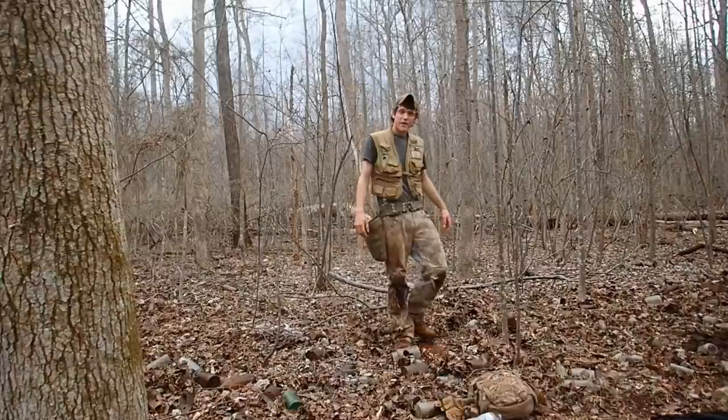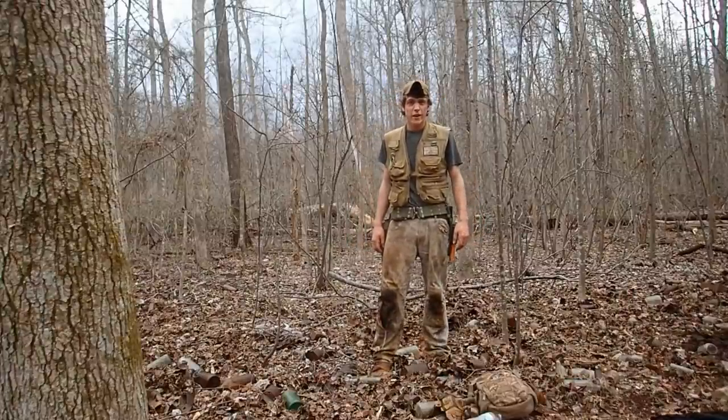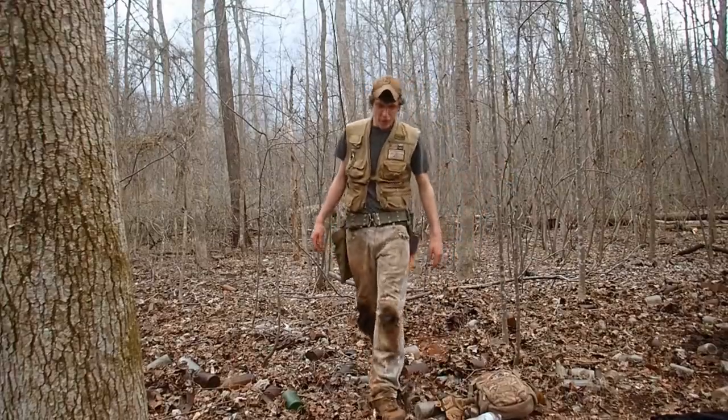I think I'm about to call it quits for today. I did a lot of digging in this bottle dump area and it's getting dark — it's about 6:15. Anyway, let's check out my finds.